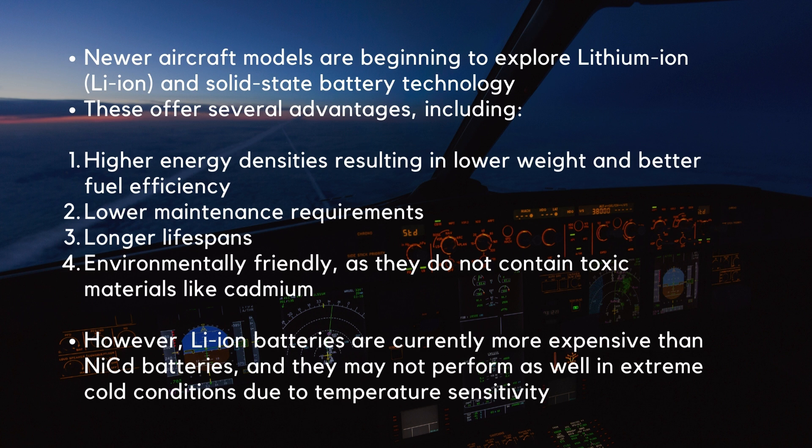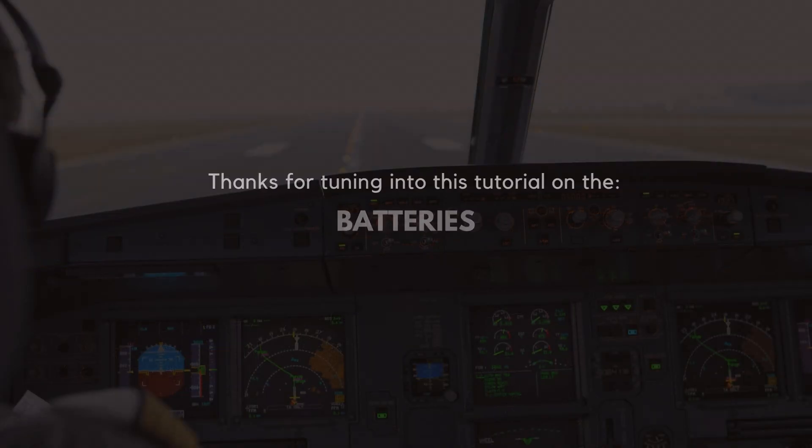However, lithium-ion batteries also have limitations. They are currently more expensive than nickel-cadmium batteries, and they may not perform as well in extreme cold conditions due to temperature sensitivity. Thanks for tuning in to this tutorial on the batteries.